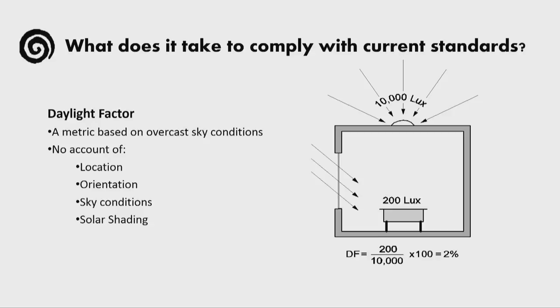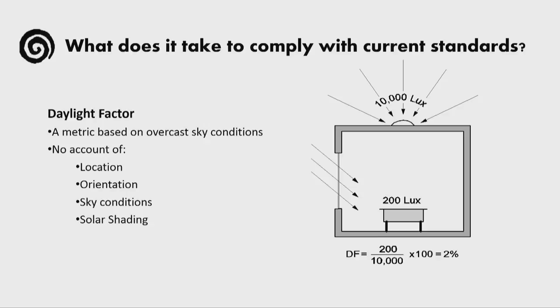Why do regulations leave space to create poor daylight design? Regulations rely mostly on setting minimum standards of daylight factor, which is a metric that assumes overcast sky conditions, and it takes no account of location, orientation, the dynamic sky conditions, and as we're going to show, in some cases it takes no account of solar shading.